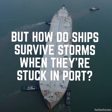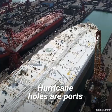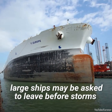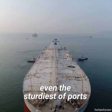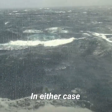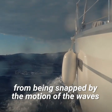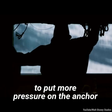But how do ships survive storms when they're stuck in port? They have two options. Hurricane Holes are ports with good holding and protection from winds. But in some ports, large ships may be asked to leave before storms because the ships can quickly destroy even the sturdiest of ports while being pushed around in the waves. In either case, ships need to be well anchored with slack in the chain to prevent them from being snapped by the motion of the waves. The crew can also put the ship in reverse to put more pressure on the anchor.